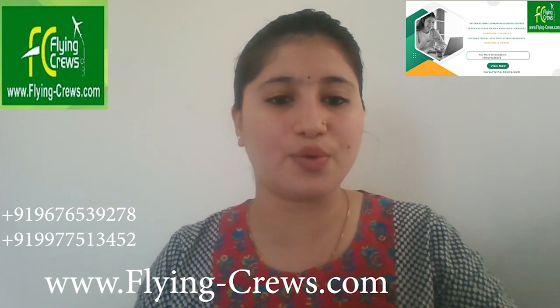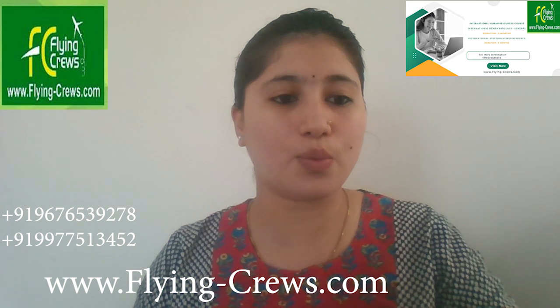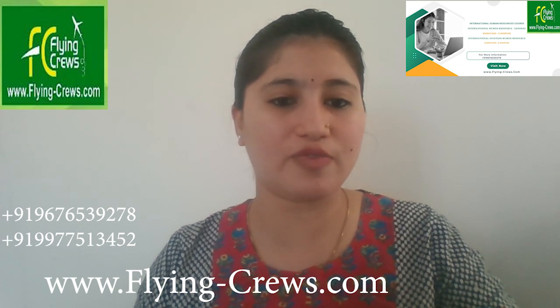Coming to eligibility, candidates must hold an MBA with a specialization in HR, or a qualification related to HR. The attendance requirement is 90%, which is compulsory for successful completion of the course. To apply, you can check out the given website and apply for the course.